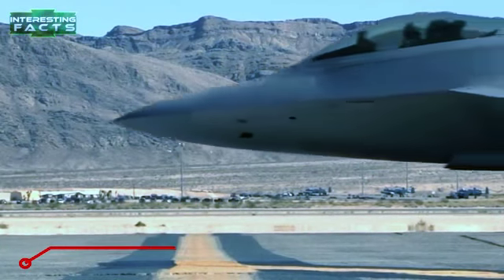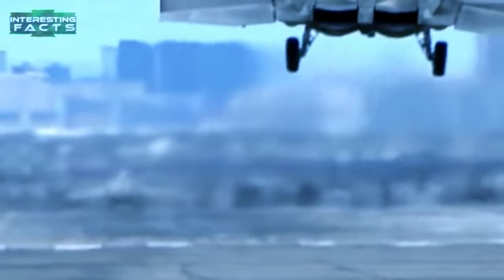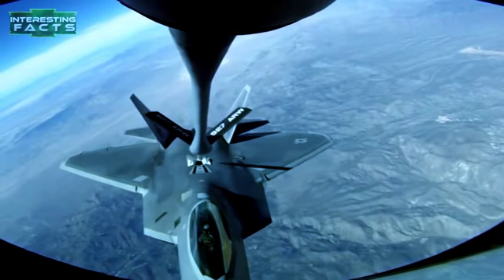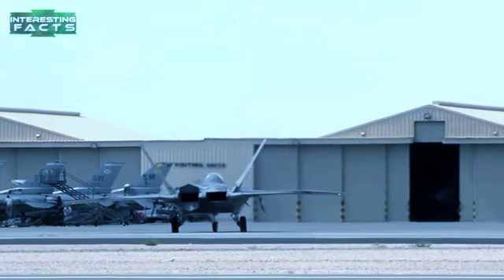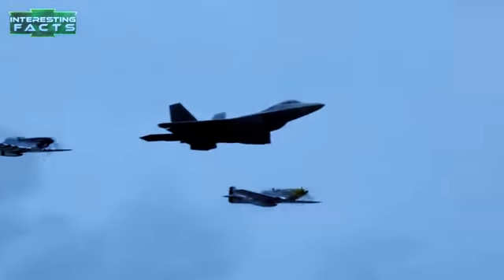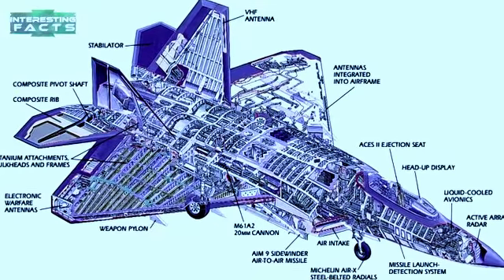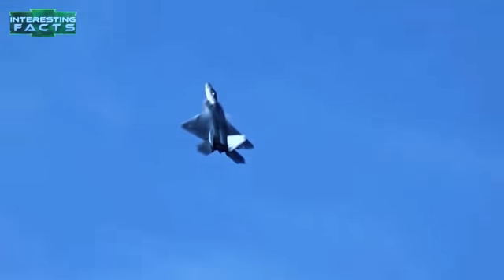F-22 Raptor: The F-22 Raptor is a fifth-generation single-seat twin-engine all-weather stealth tactical fighter aircraft developed for the United States Air Force by Lockheed Martin. Designed primarily as an air superiority fighter, it also has ground attack, electronic warfare, and signal intelligence capabilities. It is the first operational aircraft to combine super cruise, super maneuverability, stealth, and sensor fusion in a single weapons platform. It is powered by two Pratt & Whitney F119-PW-100 afterburning turbofan engines with two-dimensional pitch-axis thrust vectoring nozzles offering plus or minus 20 degrees. Maximum speed is estimated at Mach 1.82 during super cruise and greater than Mach 2 with afterburners.